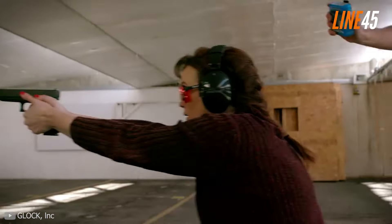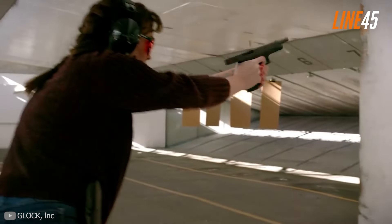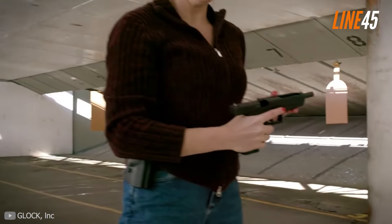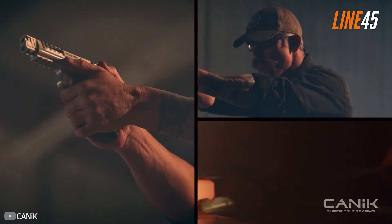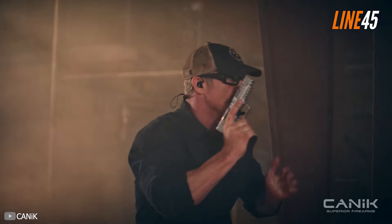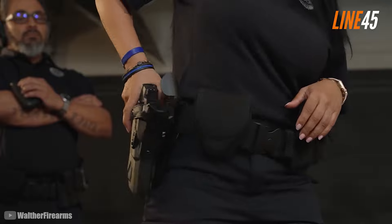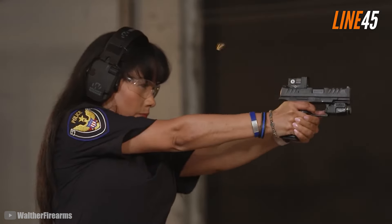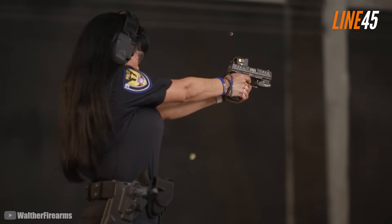Self-defense pistols are essential these days with crime rates going up here and there — it's kind of clear why more and more Americans want to invest in guns and learn how to shoot one. At the same time, it's just a good thing that when it comes to self-defense firearms, the options are technically vast. Just this February, Shot Show 2024 revealed new handguns viable for self-defense, tactical, or recreational pursuits.